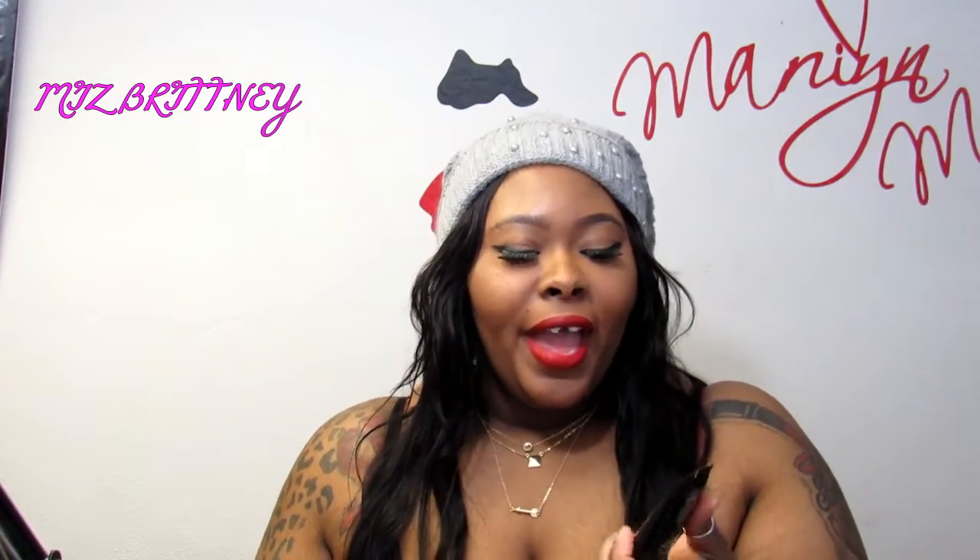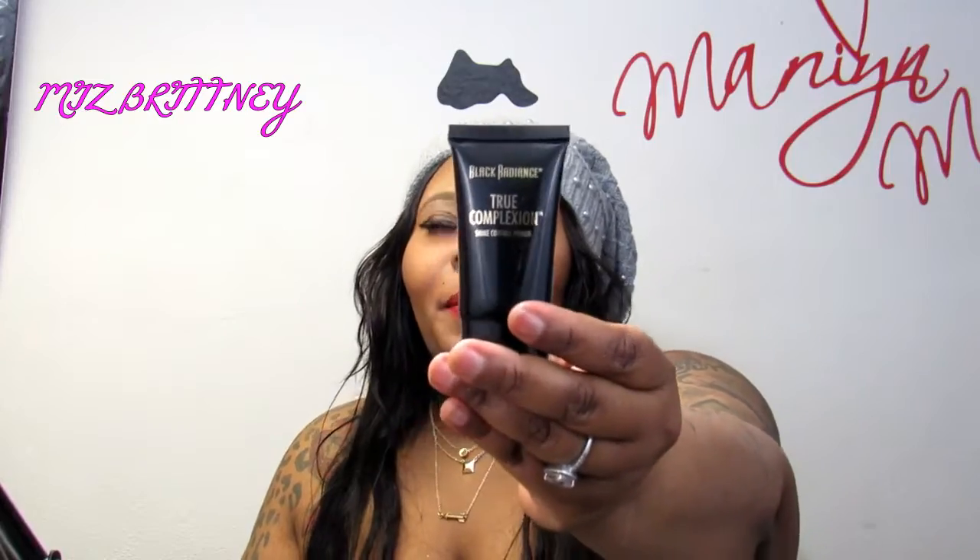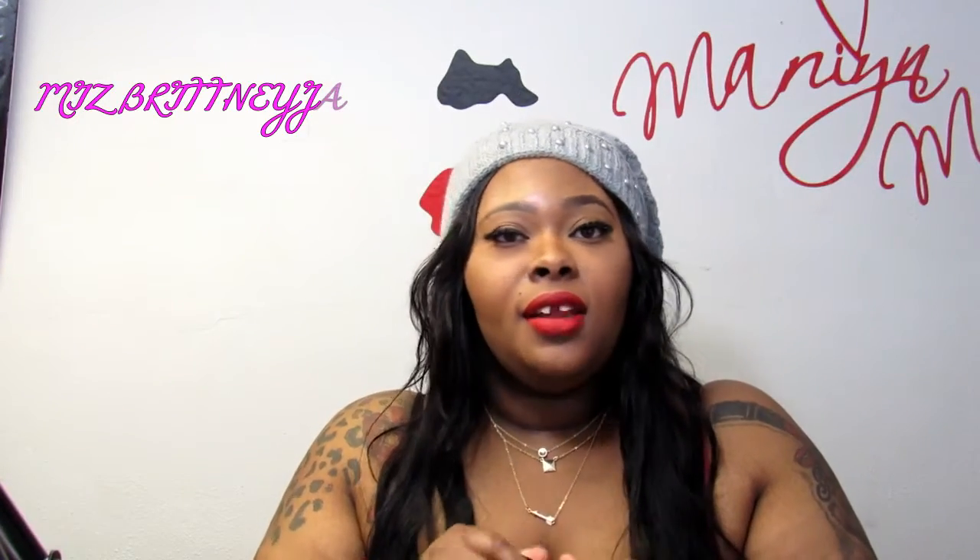Next is the Black Radiance True Complexion Shine Control Primer. I used this in my older videos when I first started on YouTube — it's the bomb, and I'm reunited with it. It's about five to six dollars at your local drugstore. It is white but it works really well. I'm a very oily girl and I swear by this.